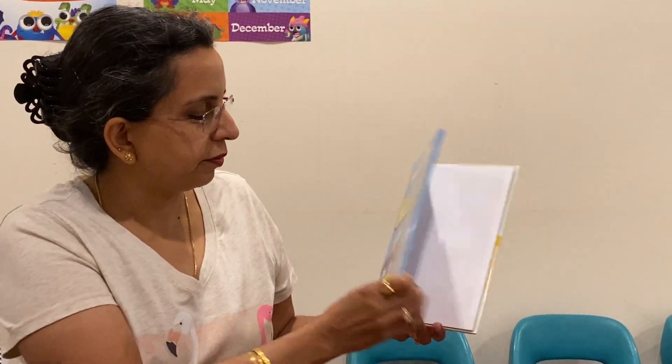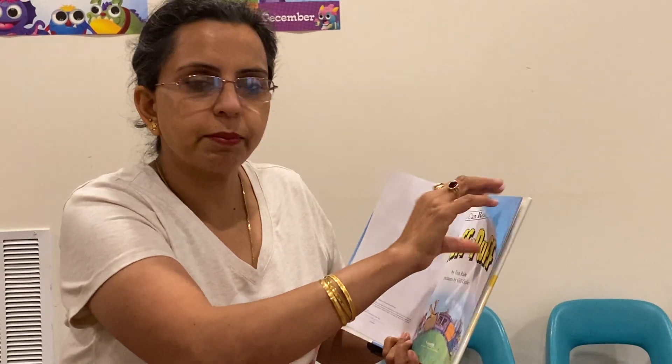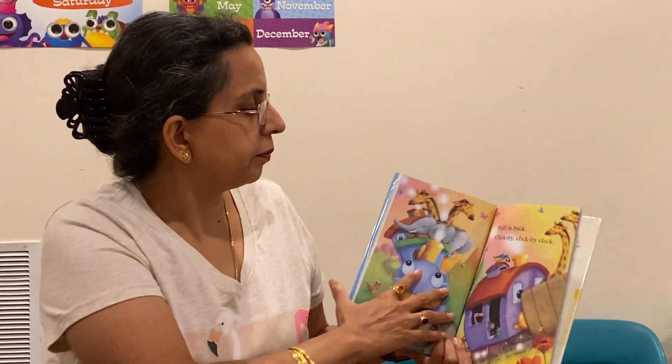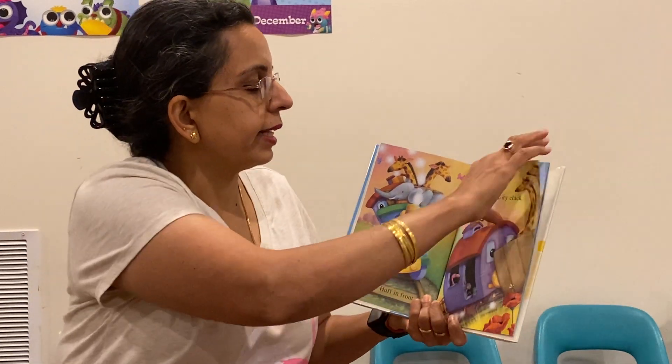Huff and Puff. We're talking about some trains today. Are you excited to read about some trains? Clickty clack, clickty clack. Here comes a train along the track. Puffin back, clickty click, clickty clack.